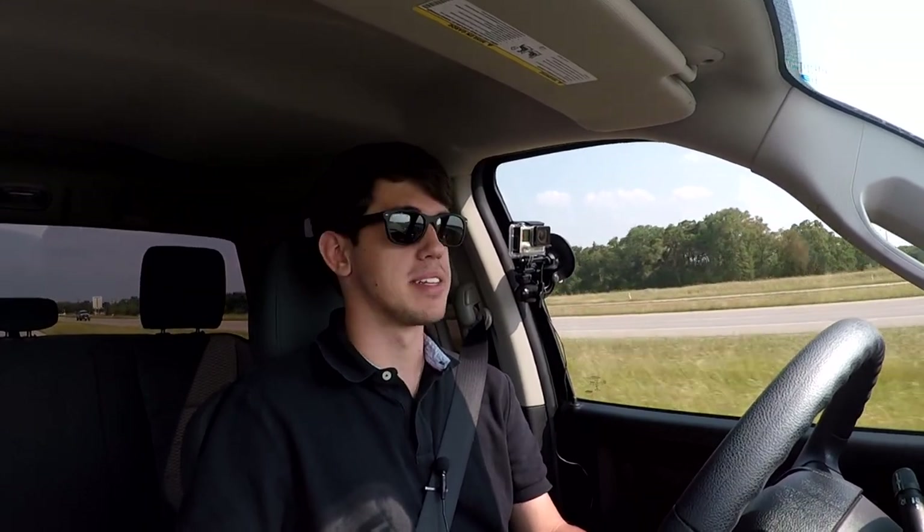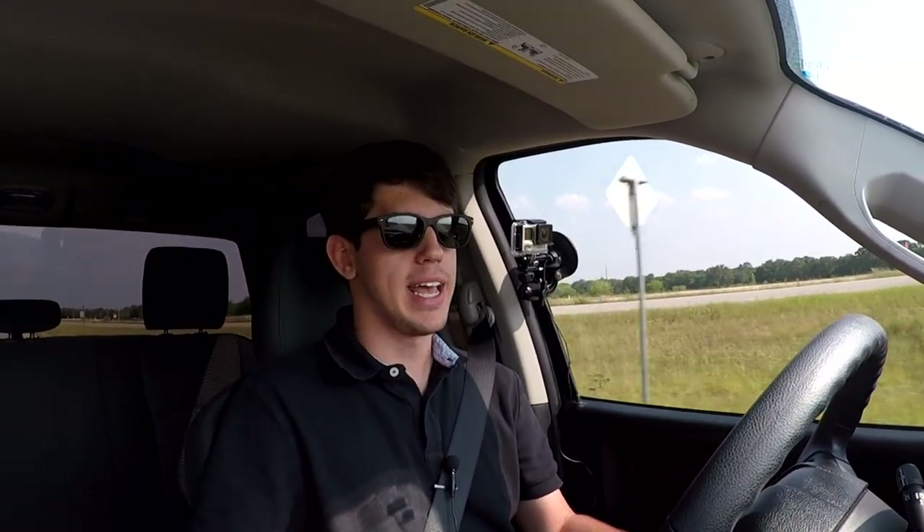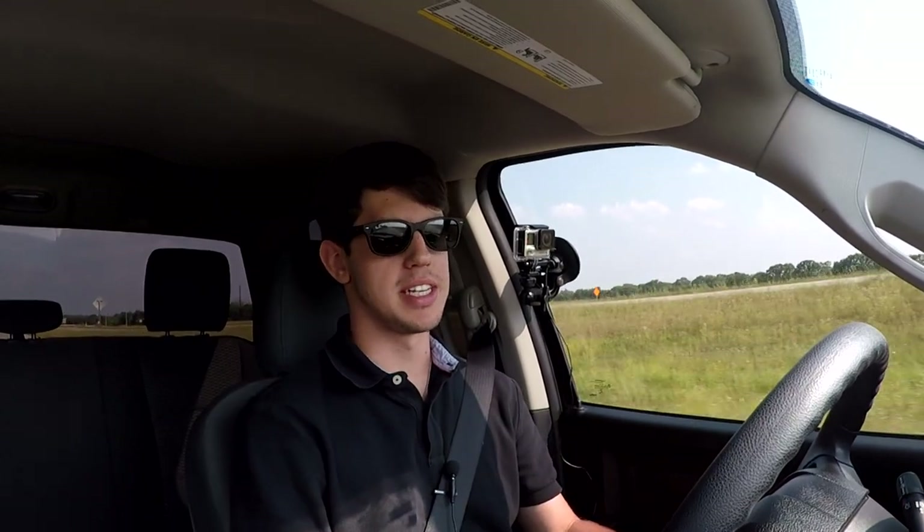I really don't know what to expect. Before I started filming this video I went ahead and looked at what 0-60 times were for these trucks and it looks like they're right around 7 seconds. I saw Motor Trend got 6.9, so if I can beat 6.9 seconds I'll be happy.